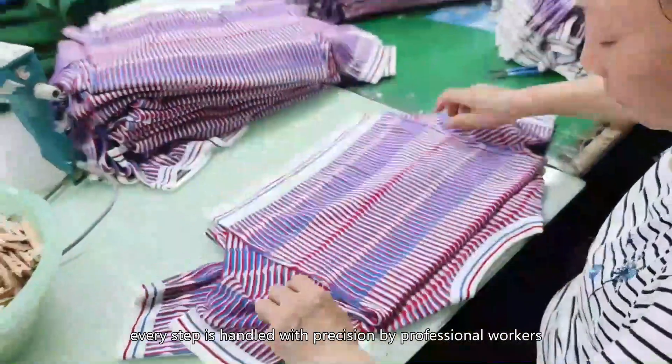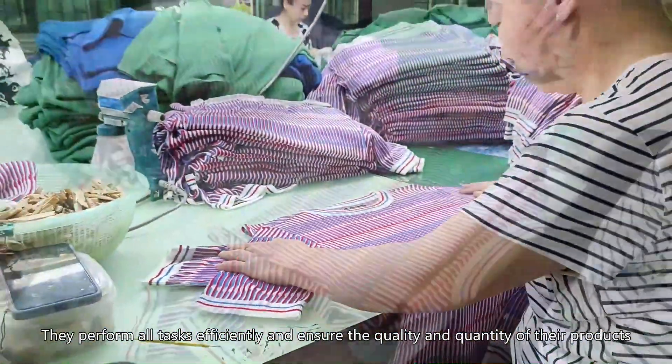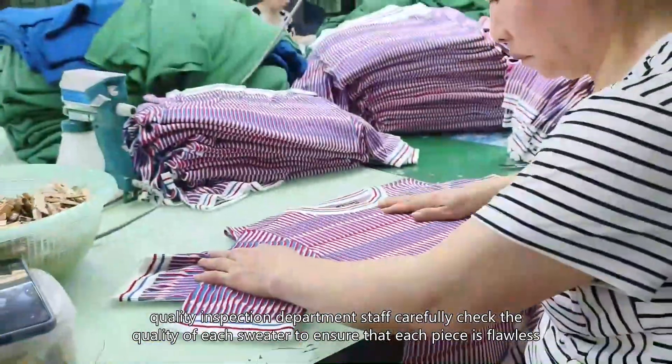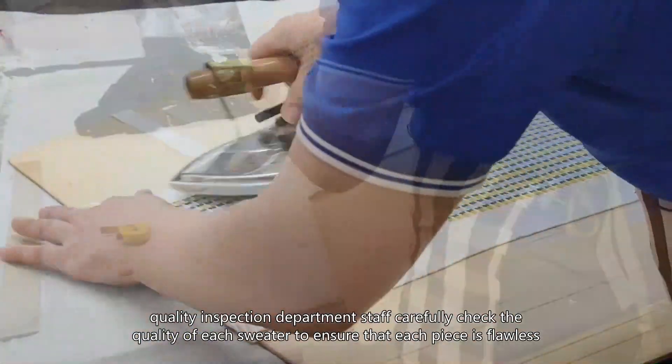Professional workers perform all tasks efficiently, ensuring the quality and quantity of their products. The quality inspection department staff carefully check each sweater to ensure that every piece is flawless.